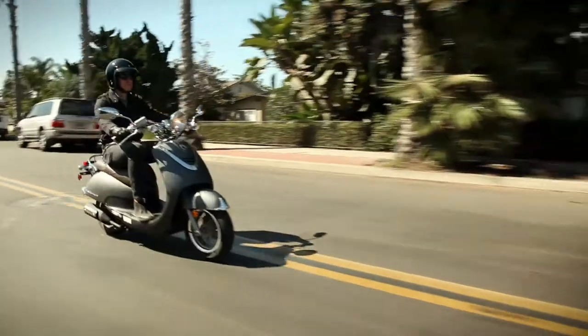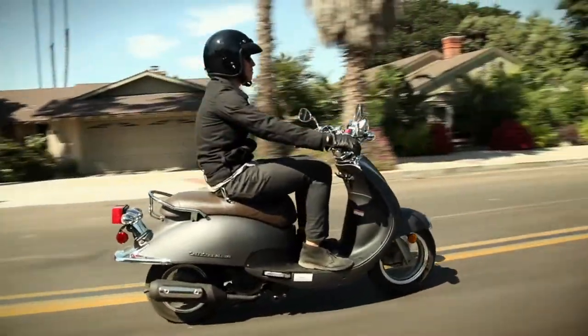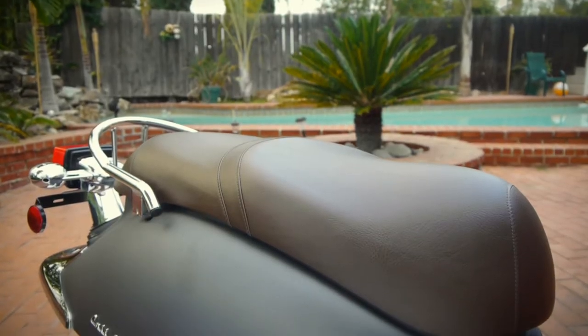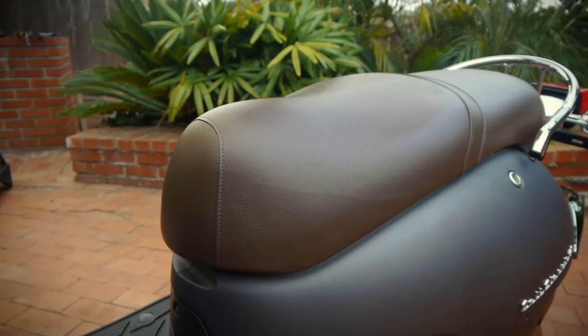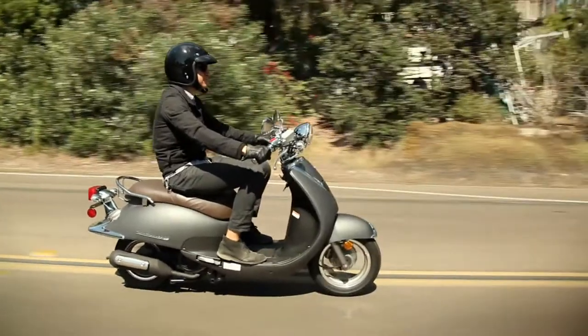The Cali Classic is comfortable and upright, yet it's still low to the ground. The retro-style chocolate seat is broad and wide, with a 30-inch low seat height, offering an easy and confidence-inspiring ride.